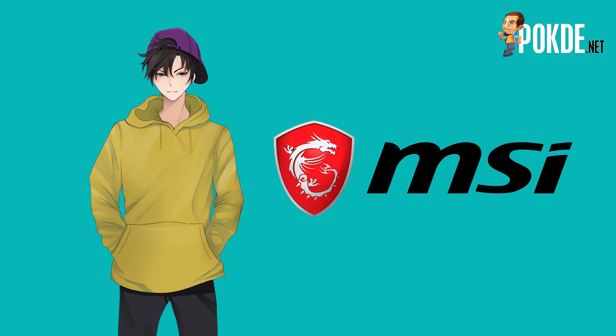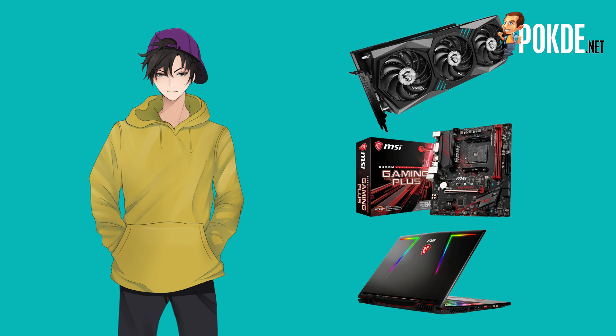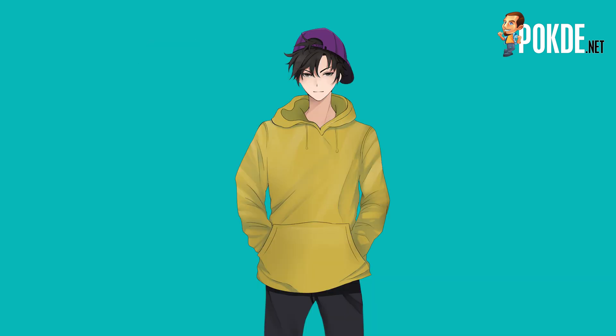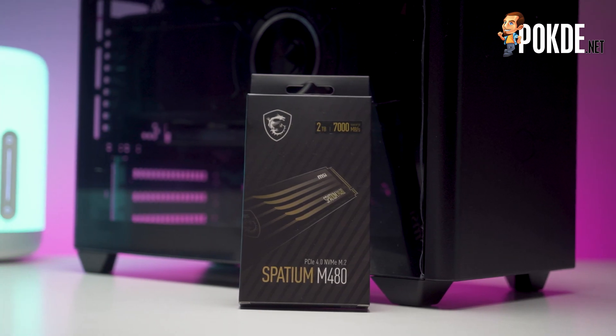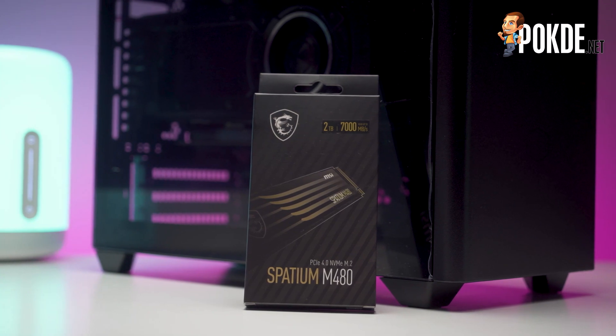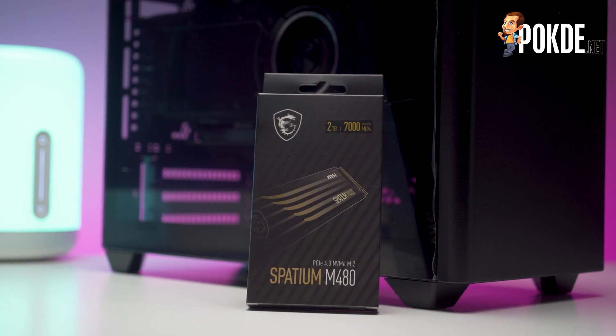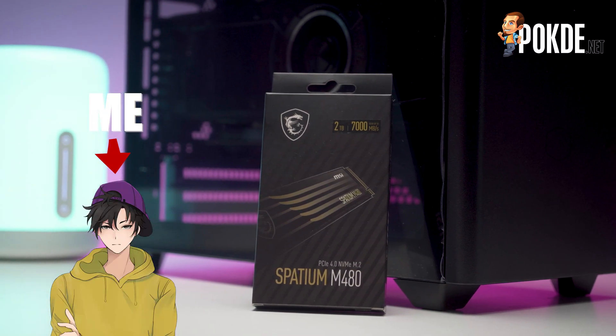Let's start by saying that MSI might not be the first brand you think of when looking for storage. Yes, MSI is renowned for their GPUs, motherboards, and laptops — but storage? Well, they've just added some into their fold, and we're looking at their first PCIe 4.0 SSD: the MSI Spatium M480 PCIe 4.0 NVMe M.2. Pretty interesting, right? I'm Winston Chan from Porto.net and let's check it out!